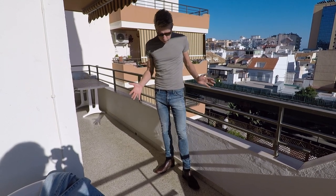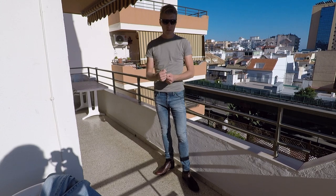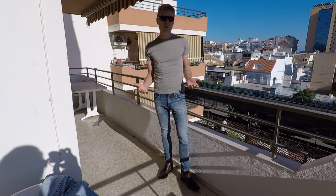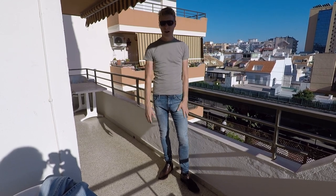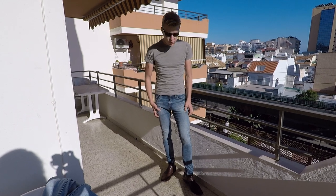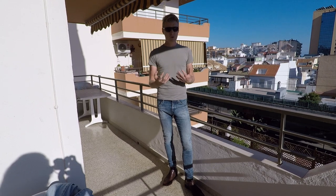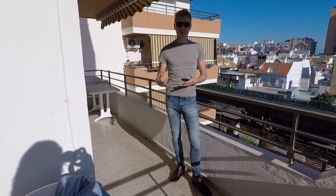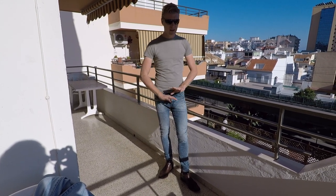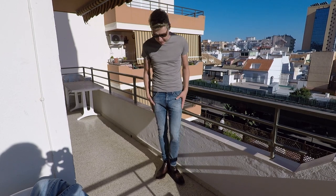I wouldn't hesitate to ride my bike in these to be honest. They are stretchy — they aren't going to replace my bib shorts any time soon — but if I had to nip to see a friend or whatever, I would definitely just jump on the bike in these and not think about it twice. They do feel like denim even though they've got a bit of stretch in, which in my experience most pairs of jeans with a bit of stretch feel like leggings and I hate that. I want a pair of jeans that feel like jeans, that feel like denim, and these definitely do that.